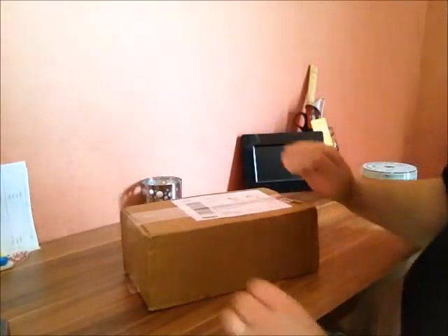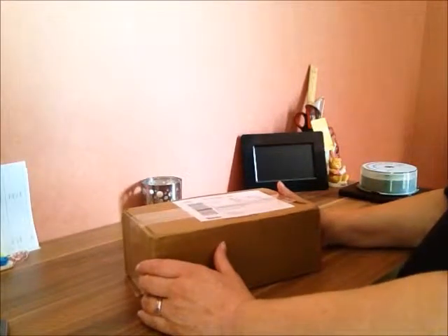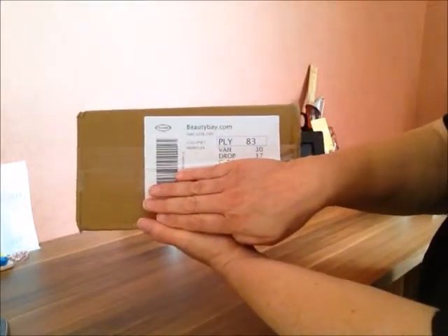Hi everyone, Katrina from Trina's Bag here. I've got another unboxing for you — it's sort of coming all the time at the moment. This one is from beautybay.com.